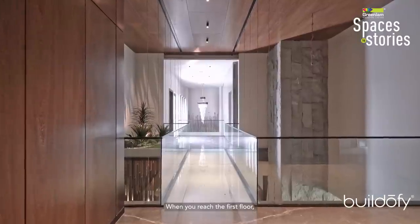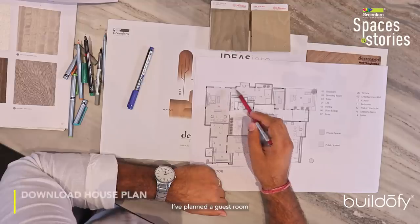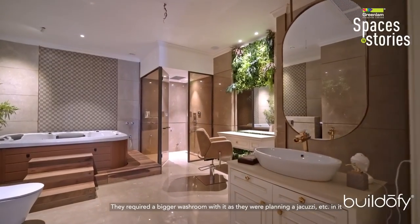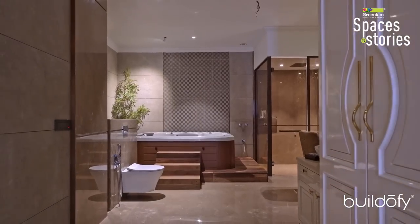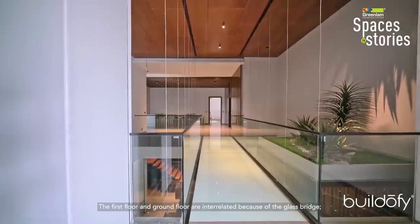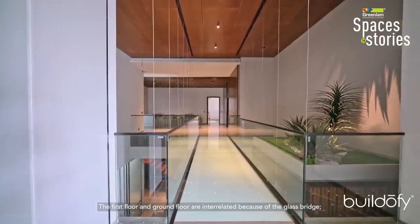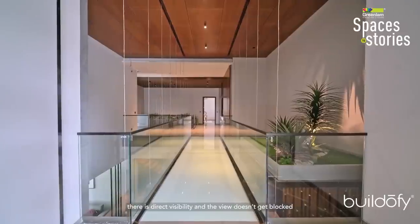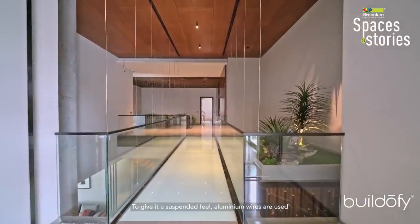On the first floor there is a guest room with a large washroom featuring a Jacuzzi. There is also a parents' room with a terrace. The first floor and ground floor are visually interlaced through a glass connection that maintains visibility without distraction. Aluminum elements give it a suspended feel.